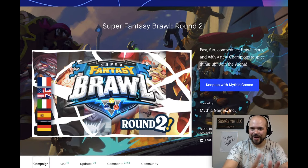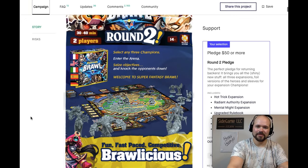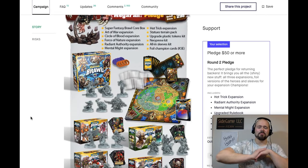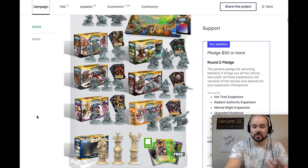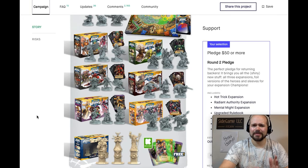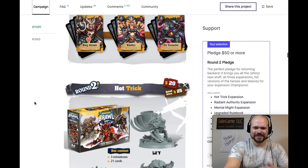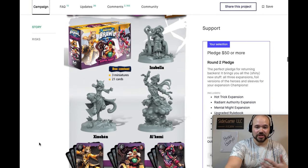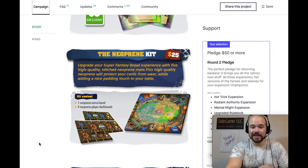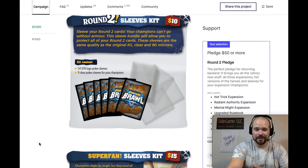Number 5 is Super Fantasy Brawl Round Two — my favorite skirmish game. It's two-player head-to-head with objective-based scoring and knocking out opponents, and it doubles the amount of content in the box for even more matchups. Through the Kickstarter you can get fancy foil cards to show off when you level up. The Round Two teams have fascinating characters — kings and knights, a hat trick set, and mental might characters. You can also access all the old content if you're new to the game.